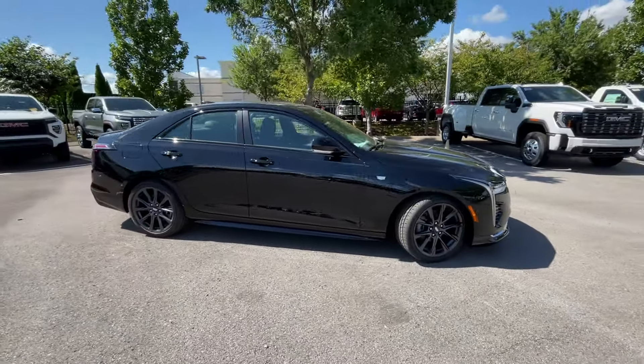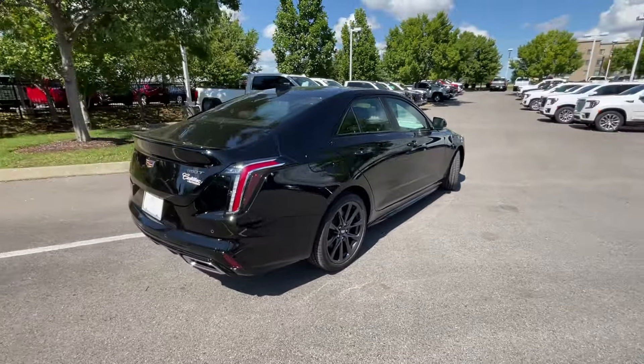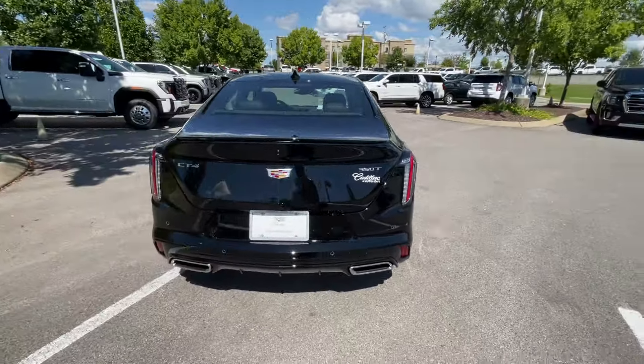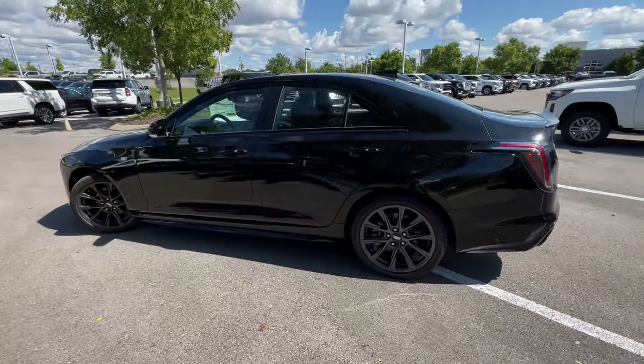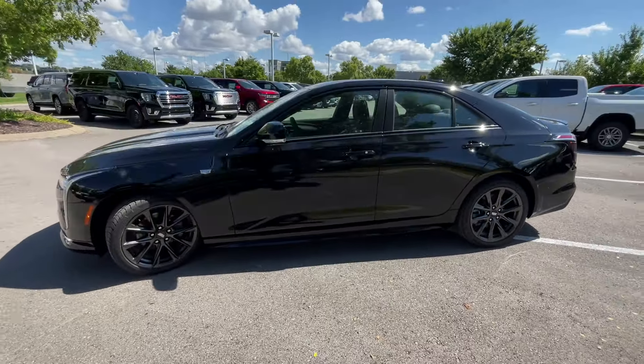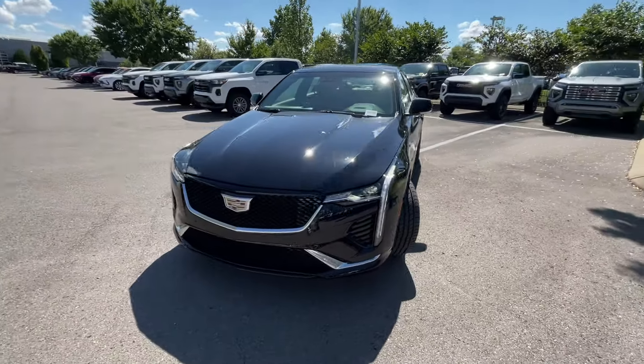Here we have a new 2025 Cadillac CT4. This CT4 comes in the Sport Trim Level in Black Raven, with a Jet Black with Jet Black Accent Leather Red Interior. For the powertrain, we get a 2-liter turbocharged 4-cylinder mated to an 8-speed automatic transmission.